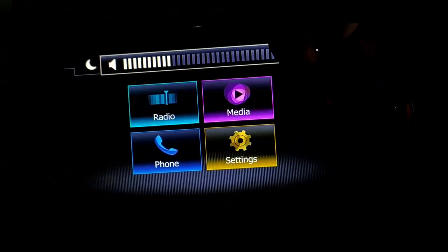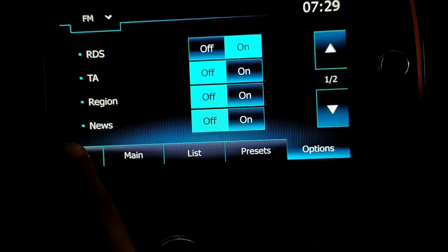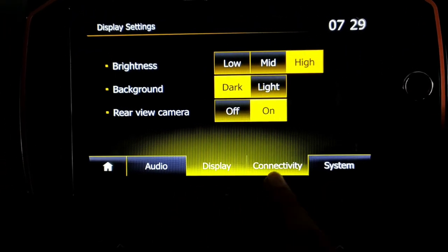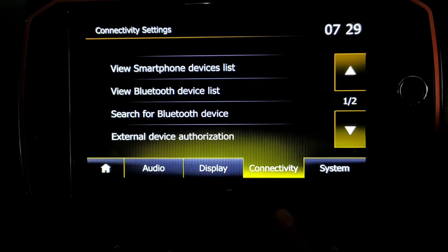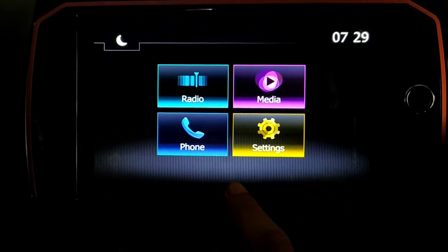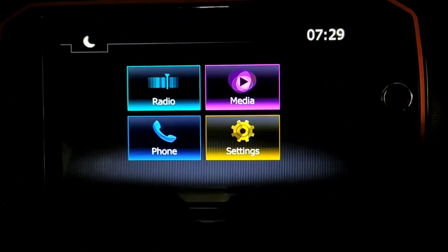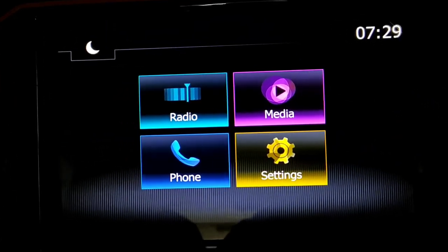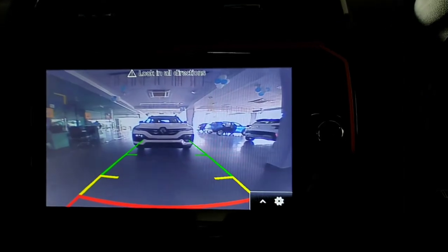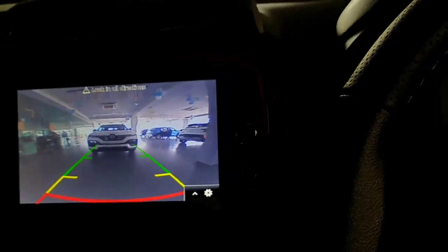Coming to the audio system, it is an 8-inch touchscreen unit with USB, Bluetooth, aux, Android Auto and Apple CarPlay connectivity. And it only gets two speakers as standard. It also gets settings to customize as per your liking, and voice recognition for some commands. This is the reverse parking camera of the car — it gets guidelines but they are not adaptive. You can also customize the brightness, saturation and contrast of the camera.